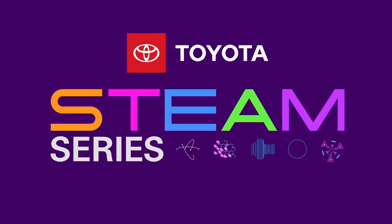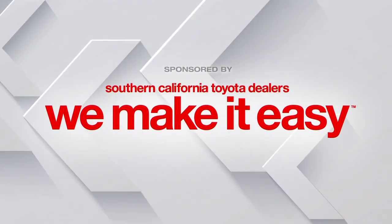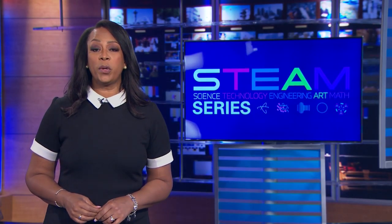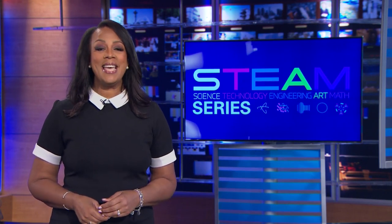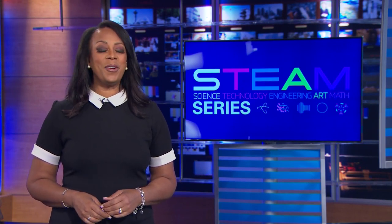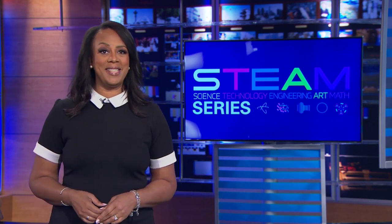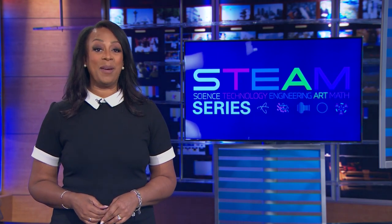STEAM Series, championed by your Southern California Toyota dealers. It's time for this week's STEAM Profile, and our focus today is science as we meet a reptile biologist. He makes his living working to protect and preserve creatures that protect us from pests. Here's KCAL9 meteorologist Amber Lee.